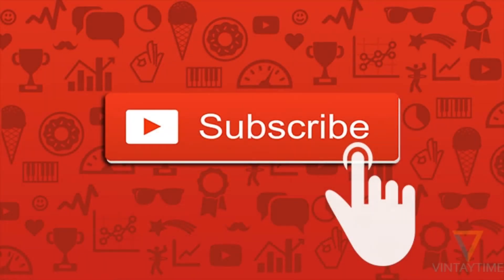Guys, I'd appreciate if we could get this channel up to 500 subscribers, so that means you need to comment, share, like, and hit that subscribe button for GT Railfan Productions, and go check out these other videos.